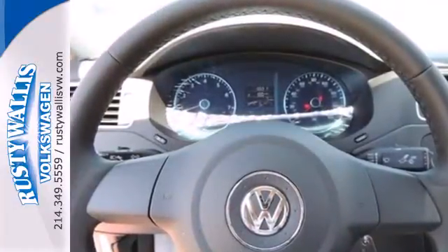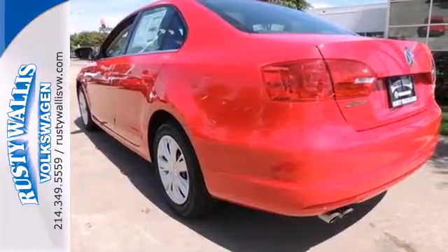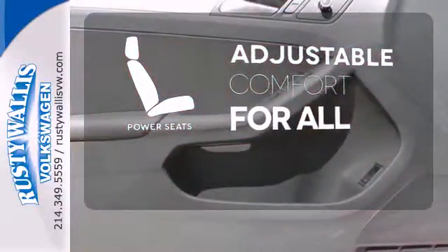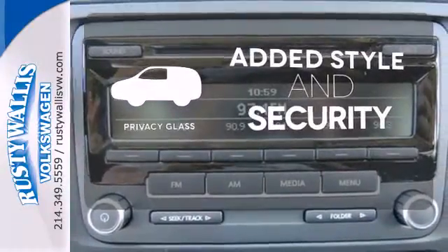With a low-tire pressure warning, an anti-theft system, and the safety of anti-lock brakes, this car provides everything you need in a sporty, comfortable package. You and your passenger can ride in personalized comfort with power seats. Great looks, added security, and light control are yours with Privacy Glass.